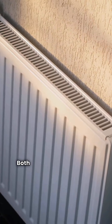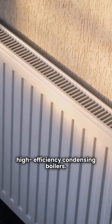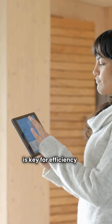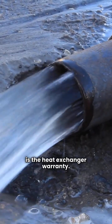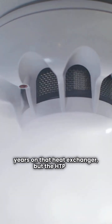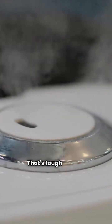So, how do you choose? Both brands offer excellent high efficiency condensing boilers. You get modulating controls on both, which is key for efficiency and comfort. The biggest difference in my book is the heat exchanger warranty. Bradford White gives you a solid 10 to 12 years on that heat exchanger, but the HTP Elite Ultra jumps right up to a lifetime warranty. That's tough to beat.